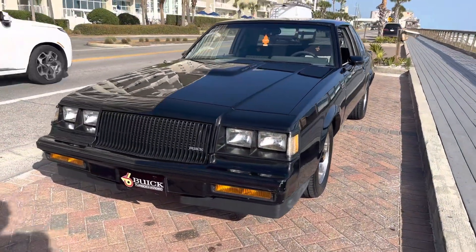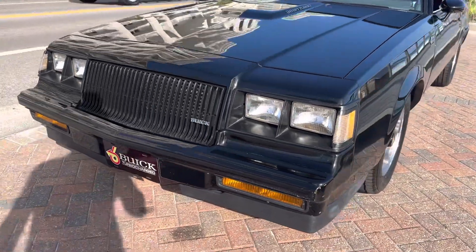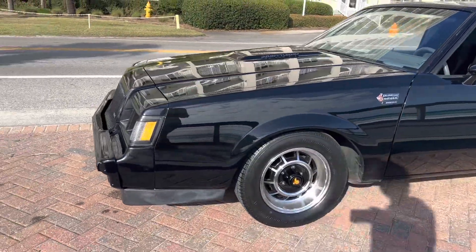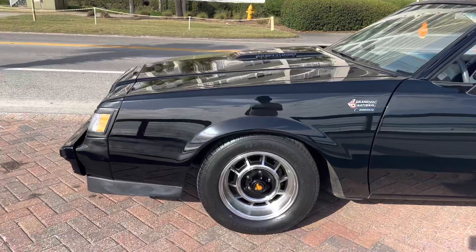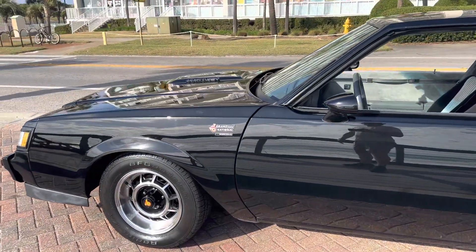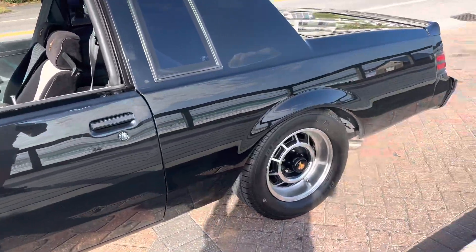We're looking at a 1987 Buick Grand National today. Absolutely gorgeous car — we just got it in inventory. Laser slick original paint, no rust on it anywhere. Brand new wheels and tires. It obviously has that numbers-matching 3.8 turbocharged V6 motor that it came with from the factory.